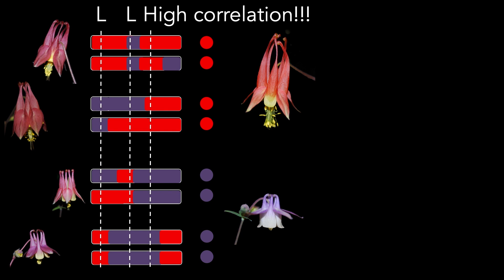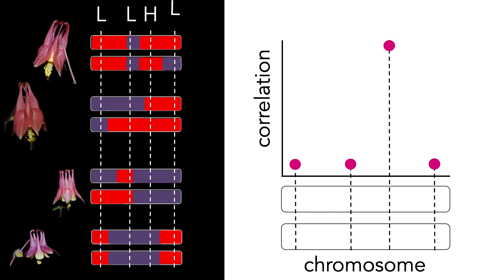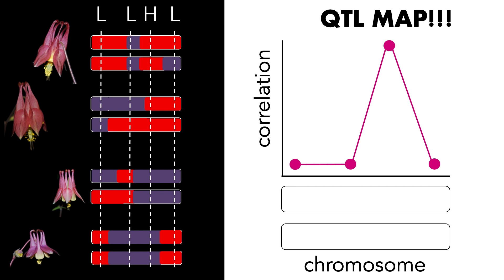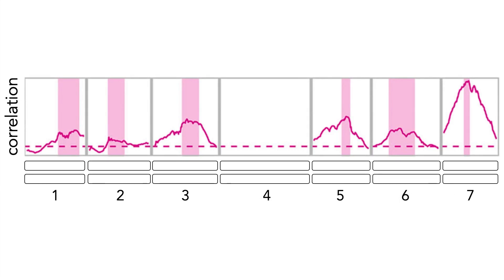If we plot the strength of the correlation between spur length and genotype across the chromosome, it goes low, low, low, high, low — like a little mountain where correlation peaks. Connect the dots and you've made a QTL map: instead of X marks the spot, the mountain marks the spot. But Aquilegia has seven chromosomes and we used 350 F2s, so making the real QTL map requires a lot of computing power. The real map plots all seven chromosomes on the X axis and correlation strength on the Y axis. You can see a little mountain on six of the seven chromosomes, indicating that at least six loci control spur length — a very complicated genetic architecture.